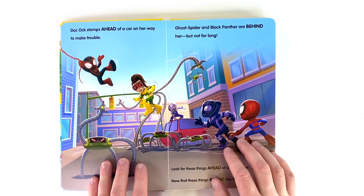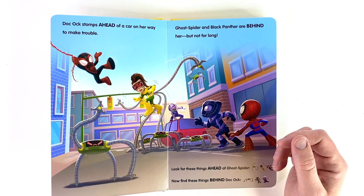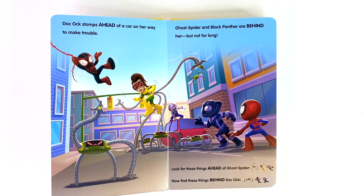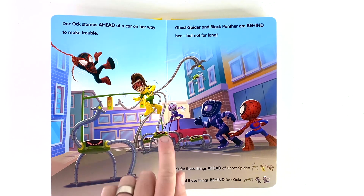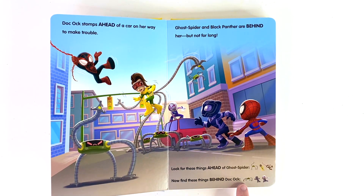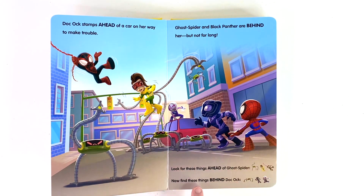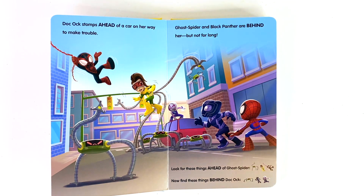Oh no, it's Doc Ock. Doc Ock charges ahead. Ghost, it looks like you and Black Panther are behind, but not for long. Let's go ahead and find some things ahead of you, Ghost Spider, and things that are behind Doc Ock. Looks like Doc Ock's mini-bot is ahead of you. What else is ahead? There it is — Doc Ock, she's ahead. And Spin. Now let's find what's behind Doc Ock. Looks like we've got some more of the mini-bots. And Black Panther. And finally, Ghost. Awesome job, everybody. Let's check out the next page.